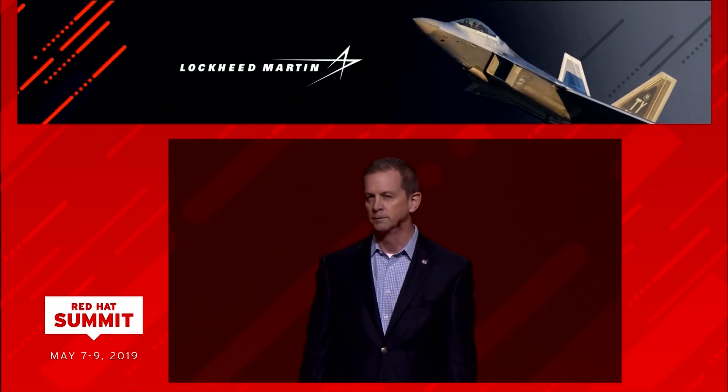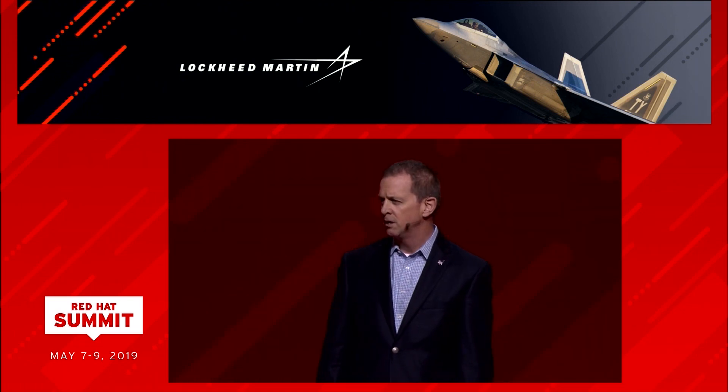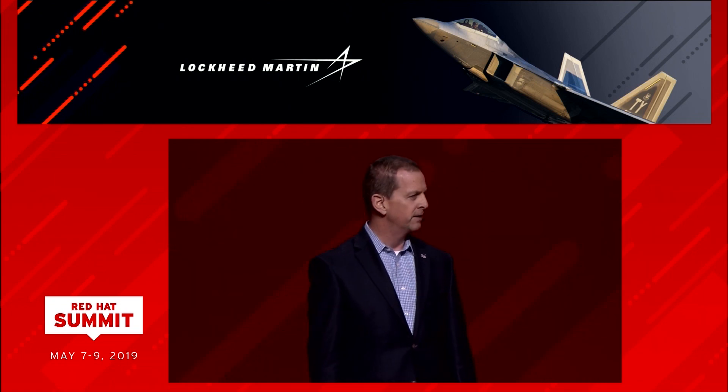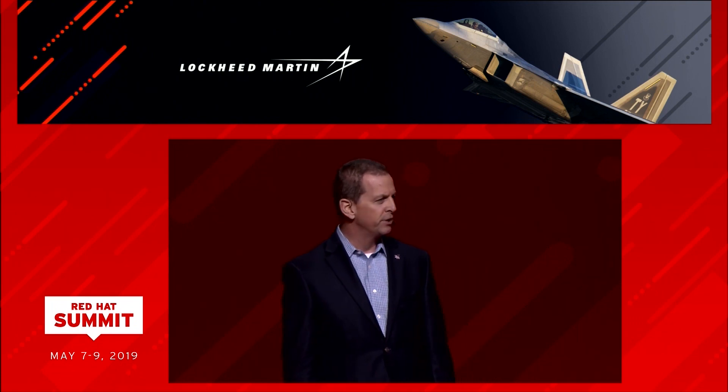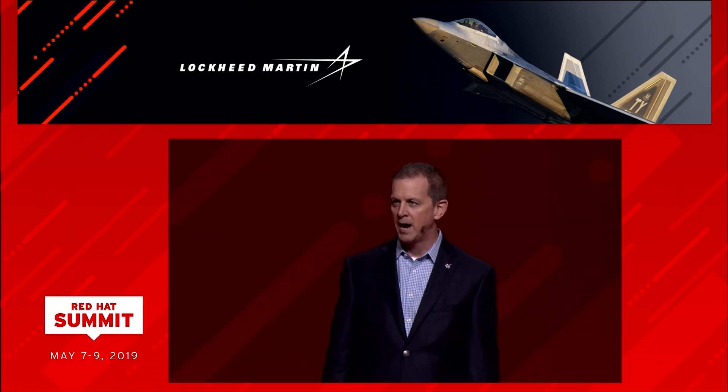Not to brag, but I think I've got the best job in the world. I have the distinct honor of working with world-class engineers that support the F-16 Fighting Falcon and the world's best air dominance fighter, the F-22 Raptor. The fifth generation F-22's unique combination of stealth, speed, agility and situational awareness makes the Raptor equal parts feared and loved.